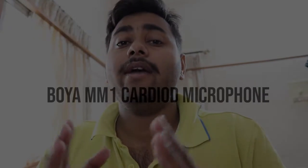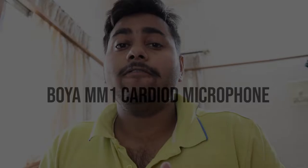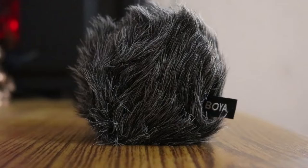Today I'm gonna review the BOYA MM1 shotgun microphone. This mic is compatible with most on-camera setups, compatible with smartphones, DSLRs, camcorders, PC, and more. It has a rugged metal construction and includes a professional furry windshield so you can vlog outside in windy situations. The main thing is it doesn't use any kind of battery — just plug and play.